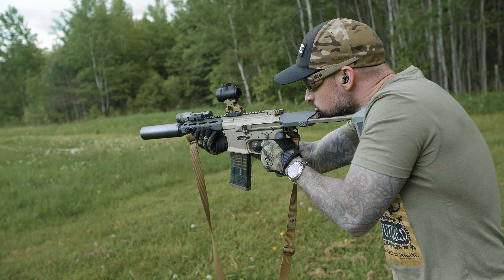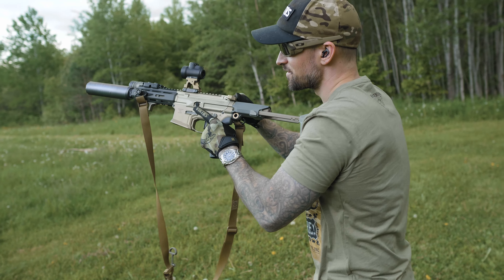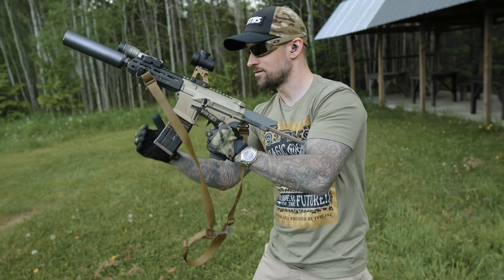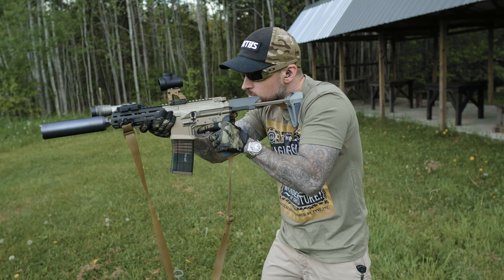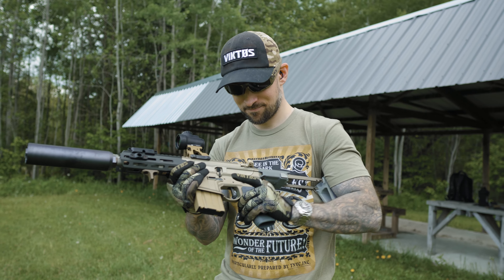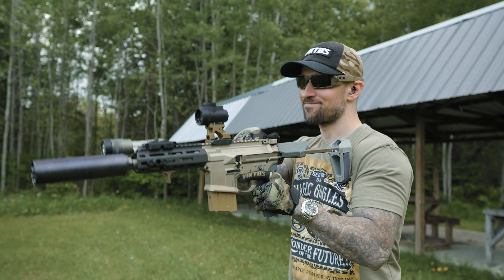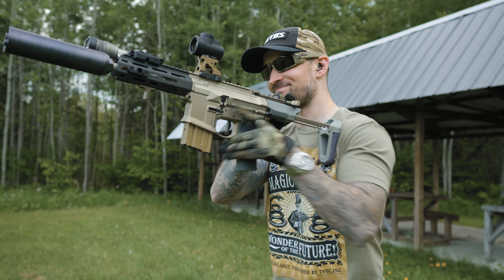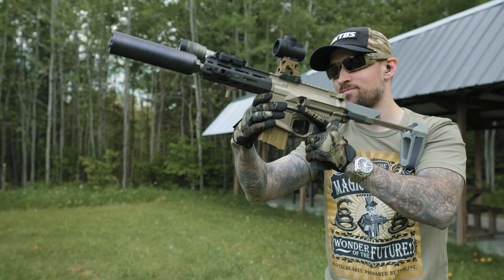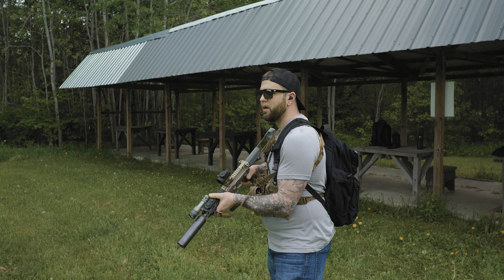Obviously with running a can, your gun is going to get dirty fast, and through my experience with the Badger, it doesn't like running dirty — it's definitely a little on the finicky side. Keep in mind this is a sample size of one, so maybe others have had better luck with reliability while dirty, but my bolt didn't want to go all the way home. Even dropping the open bolt with the bolt release, it still wouldn't seat all the way. A simple cleaning and a little oil took care of that. Compared to the MCX Virtus I just reviewed, that thing ran in any condition — but we're comparing apples to oranges because the MCX is a piston gun and the Badger is DI. Just make sure you keep your Badger clean.